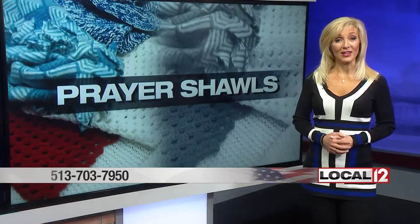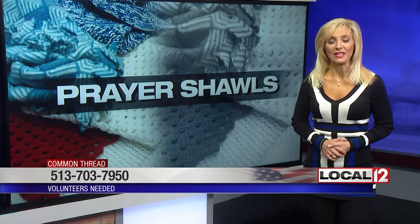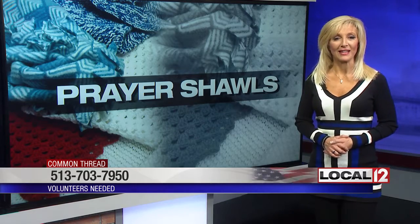If you can volunteer, Common Thread is coordinating this effort for St. Elizabeth Healthcare. You can make them on your own or with others. Call 513-703-7950, or visit Local12.com and click on Ask the Expert. Supplies are also needed, so donations of yarn or material are always welcome too.